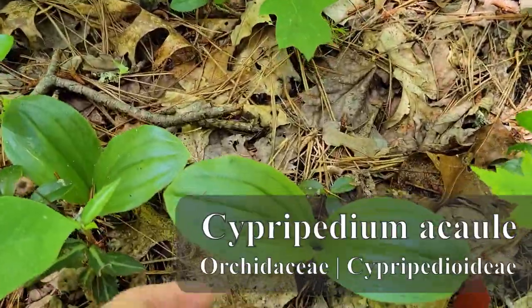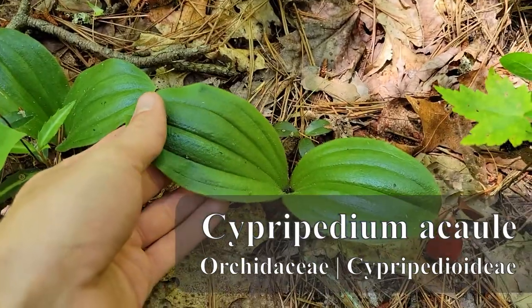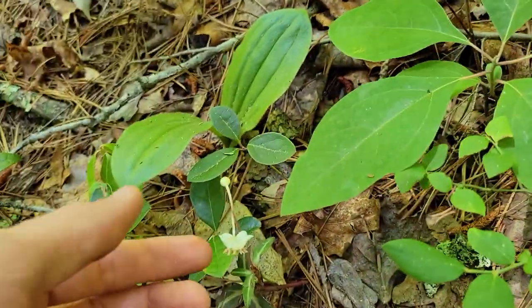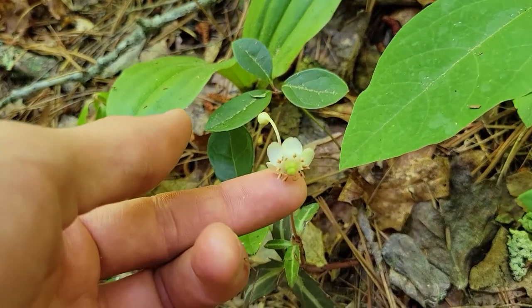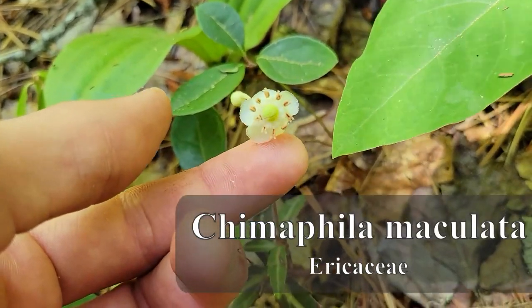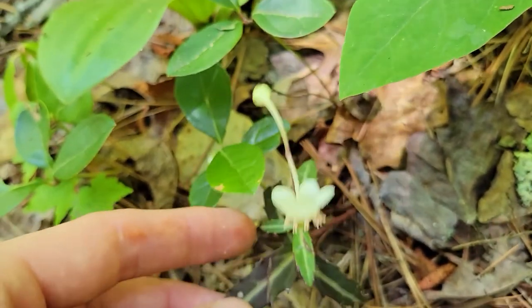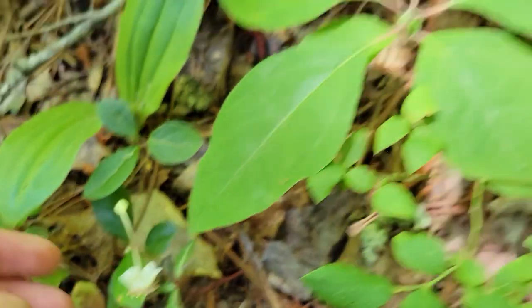Lots of this Cypripedium okale. It seems like these were too young to flower this year. Well, it's pretty awesome. There's also the Pipsissewa, the Chimaphila maculata, family Ericaceae — you can see those ten stamens there. The wintergreen, one of the wintergreens.